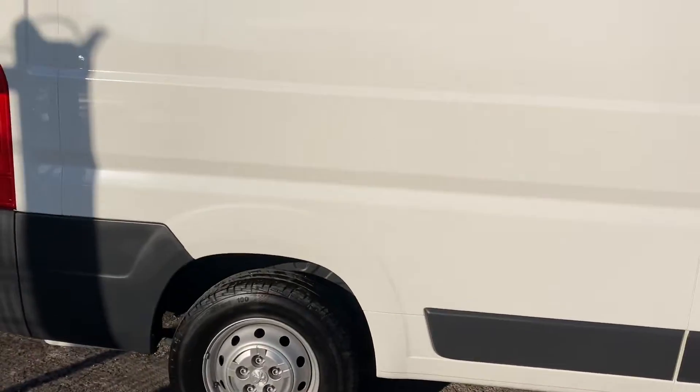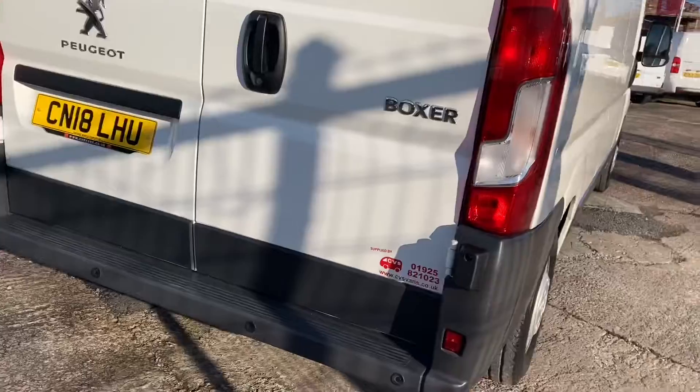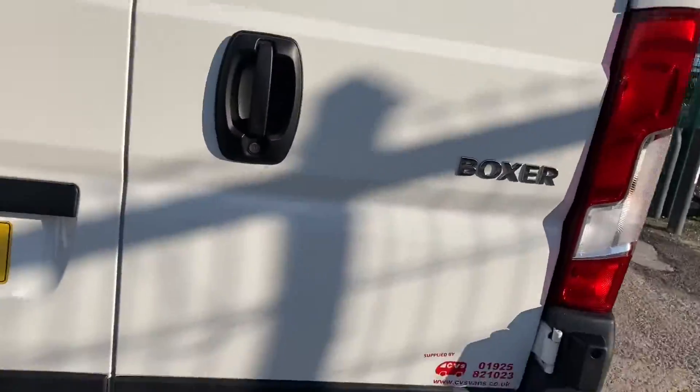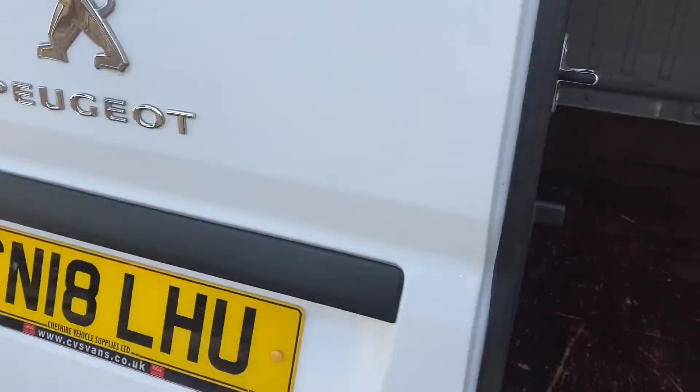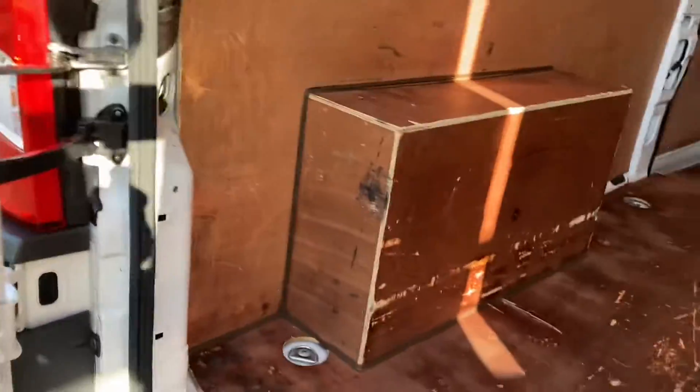I'll show you around the rest of it now. Extremely bright day so I hope you can see most of the vehicle I want to show you. It's got reverse sensors, no damage at all. There's the inside of the door — no damage, fully ply-lined. Lovely tidy vehicle, no signs of any wear or tear on it.